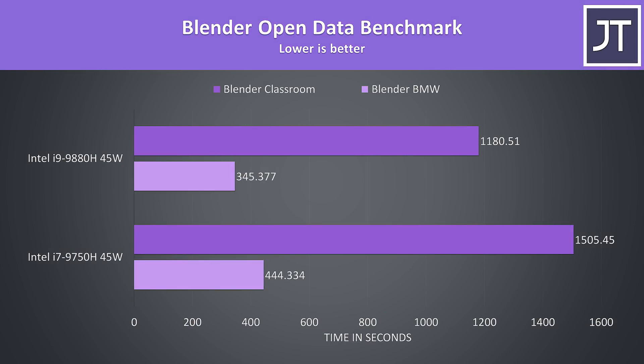Blender is another core-heavy workload, so as expected the 9880H was completing the task faster here — about 29% faster for the BMW test and 28% faster for the classroom test.